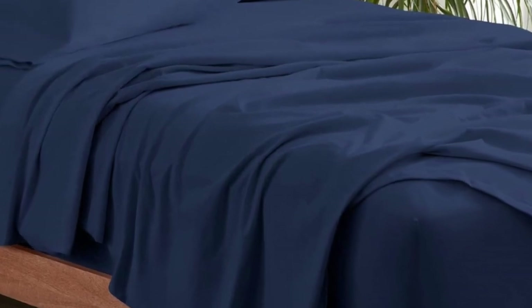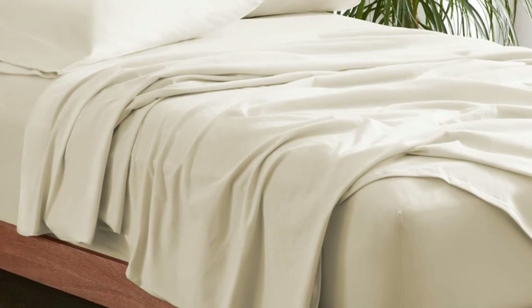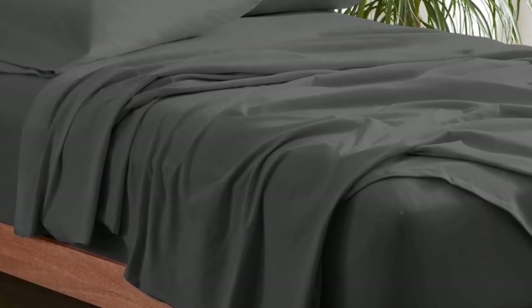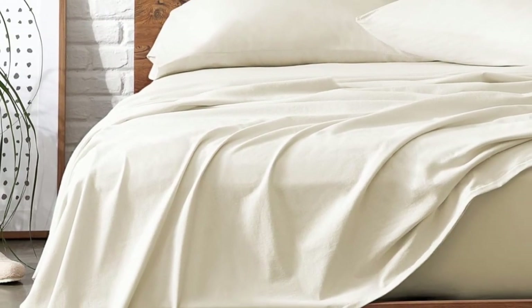The sheets also get softer with every wash, so you can enjoy buttery soft sheets all year long. Bare Home's organic jersey sheets are sturdier than the average jersey sheet set since they're constructed with a heavier weight fabric — but they aren't as thick as flannel. In addition to the stretch from ring-spun cotton, the fitted sheet is also fully elasticized, so it'll stay put as you clock in eight glorious hours of sleep.